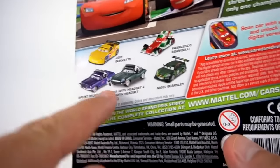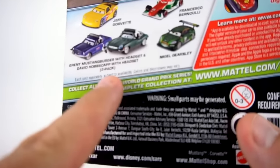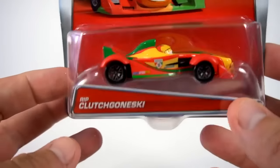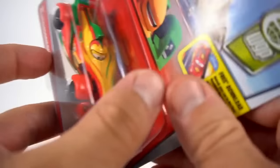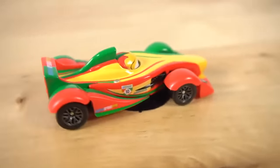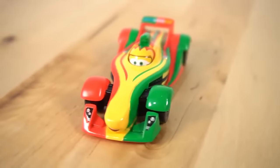It's Rip Clutchgonski! There is Rip - he's a fan favorite. Check it out, we've got Brent Mustangburger with the headset and David Hobbs cap on the back. So let's check out this Rip. He's a little different - a little different body style. His mouth is a little bit smaller right there. There is Rip!